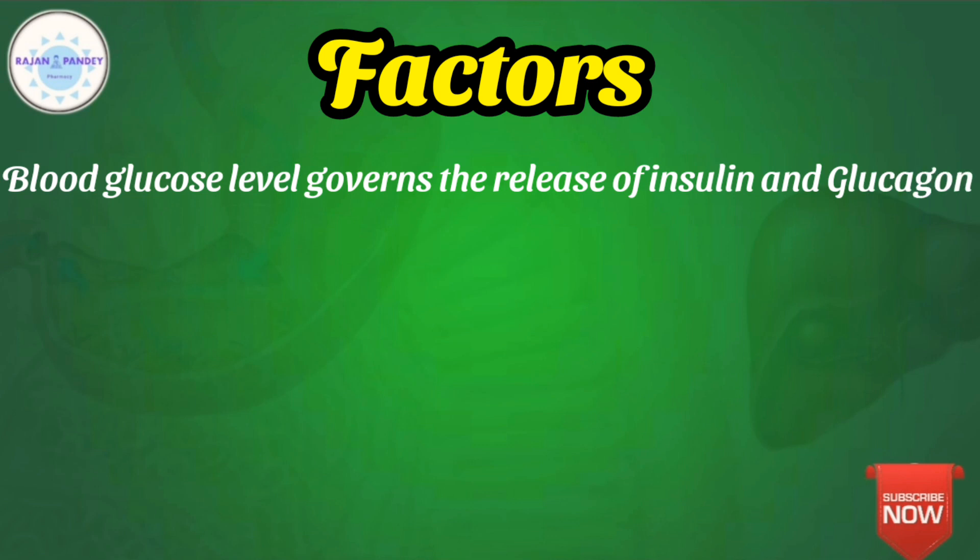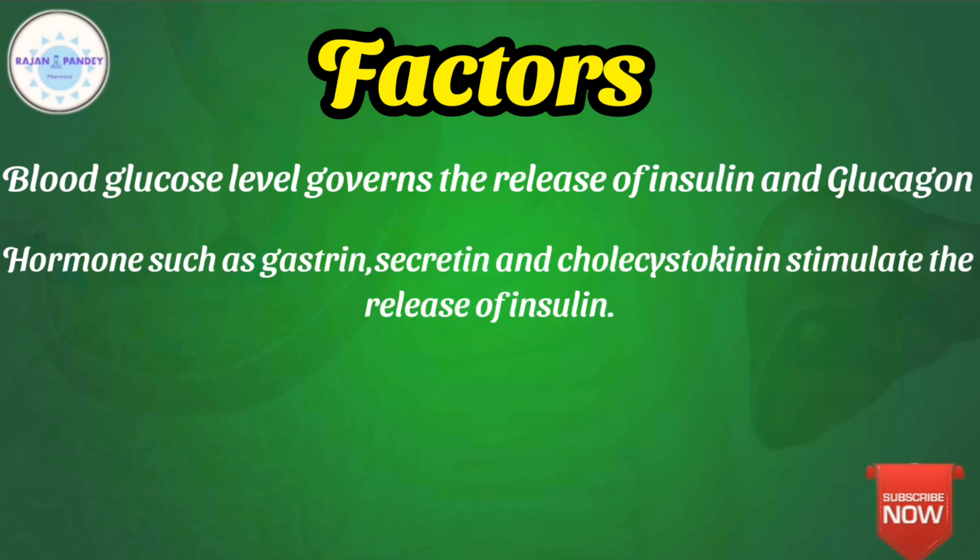At higher glucose levels, or in cases of hyperglycemia, insulin production is stimulated and the pancreas secretes insulin. At lower blood glucose levels, or in cases of hypoglycemia, the pancreas secretes glucagon. Insulin decreases the blood glucose level, while glucagon increases it.